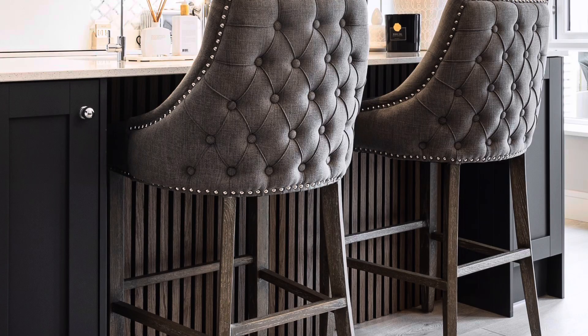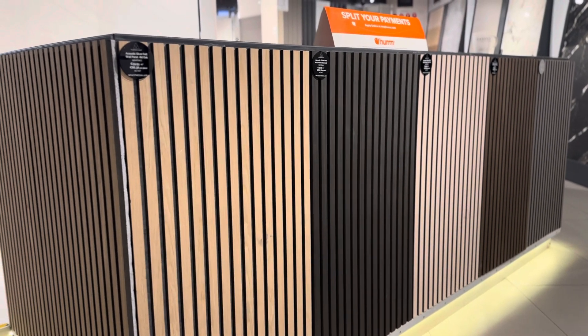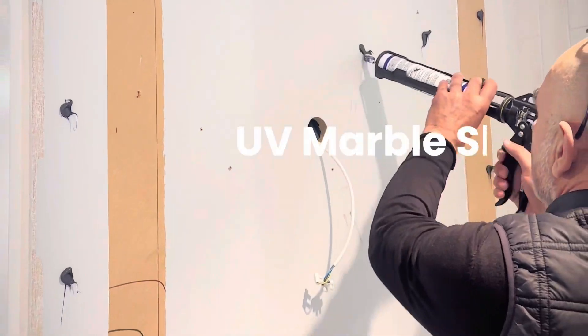Making them ideal for home theaters, offices, or living rooms. Improve sound quality while adding style to your space, and enjoy a harmonious blend of aesthetics and tranquility.